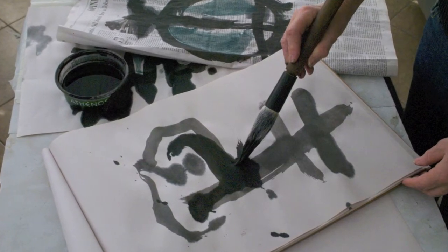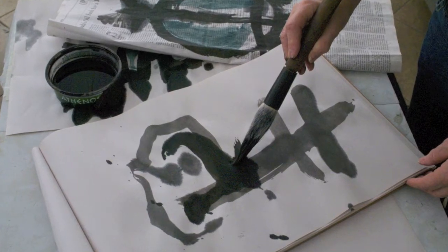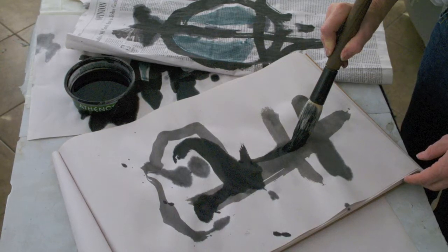My favorite pictures are always ones that I've worked on a long time. And we have some of those at the gallery — we have a bunch you'll recognize.